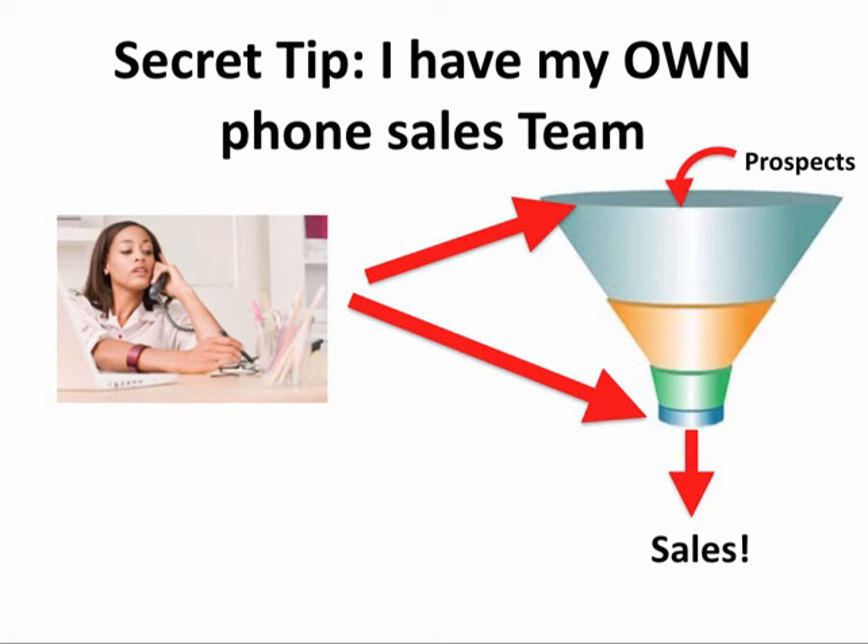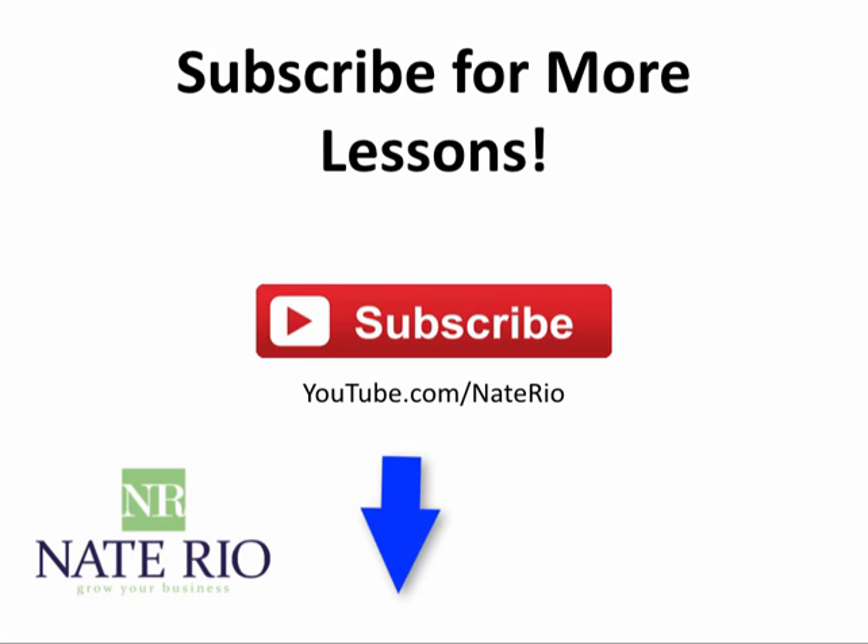If you want more information on how you can get a team to close your sales for you, even if you are an online or affiliate marketer, click the link below to learn more. Don't forget to subscribe and check out my blog at natereo.com. Take care.